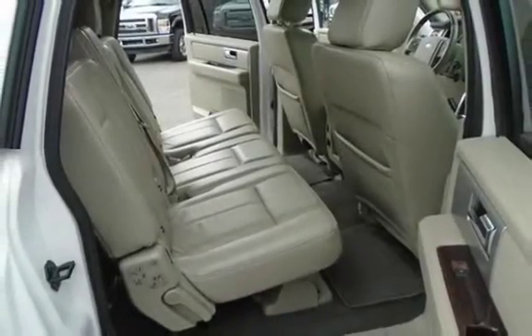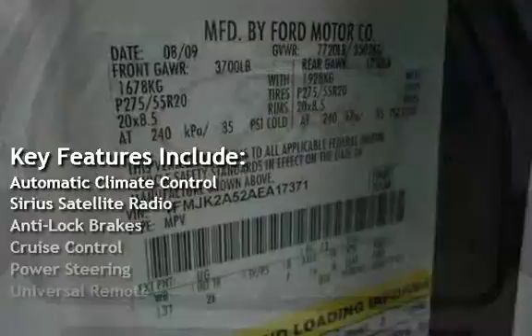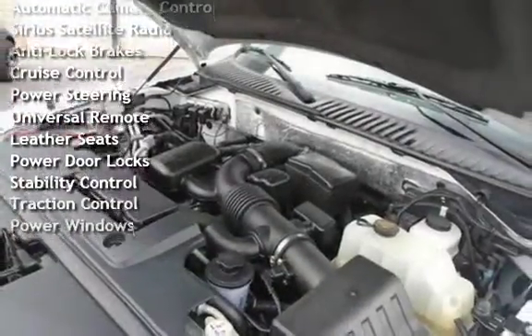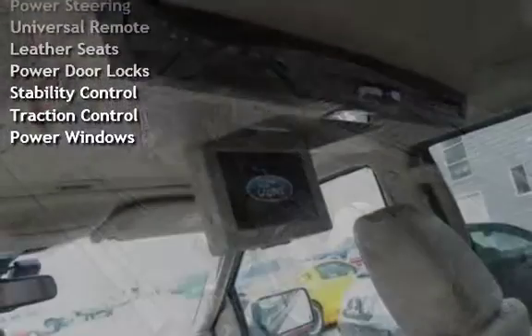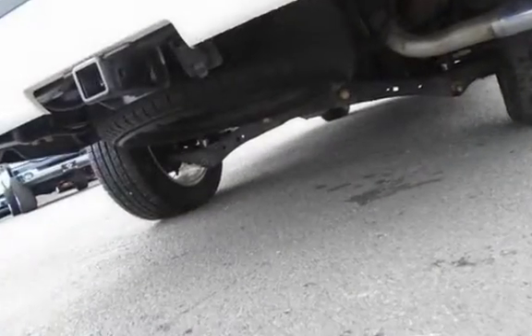Key features include automatic climate control, Sirius satellite radio, anti-lock brakes, cruise control, power steering, universal remote, leather seats, power door locks, stability control, traction control, and power windows.